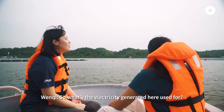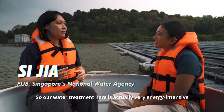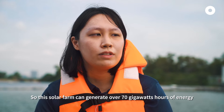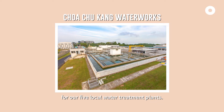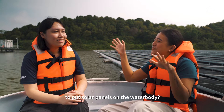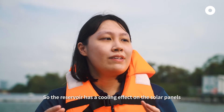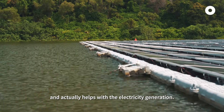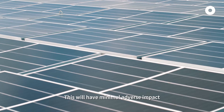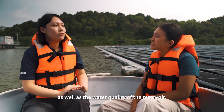So what's the electricity generated here used for? Our water treatment is actually very energy intensive. This solar farm can generate over 70 GWh of energy, which is enough to offset the energy used by our five local water treatment plants. Why did you decide to put solar panels on the water body? The reservoir has a cooling effect on the solar panels, which helps prevent them from heating up too quickly and actually aids electricity generation. This will have minimal adverse impact on the biodiversity in the area as well as the water quality of the reservoir.